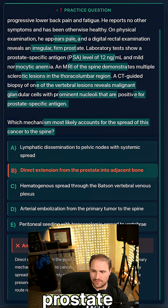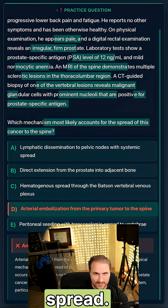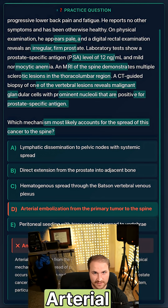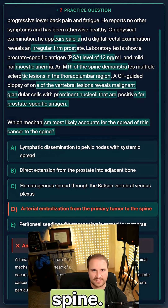Answer B is direct extension from the prostate into adjacent bone. The spine is not adjacent to the prostate, so that does not make sense. Answer C is looking good. Answer D is arterial spread — arterial metastasis is going to be more rare for prostate cancer. Arterial flow would more likely reach distant organs like the brain or the lungs, but not the spine.